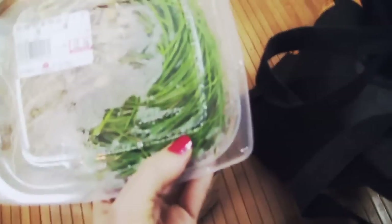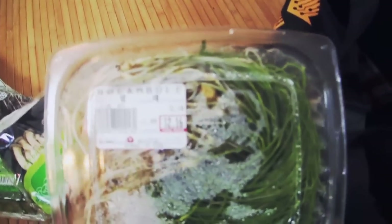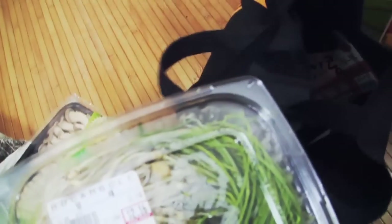The next thing is I've never seen this before and I'm pretty excited to try it in recipes. It's called rocamboli. It's in the allium family — it's a type of garlic, but as you can see it's a young garlic and looks very much like chives, but it's not chives, it's a garlic.